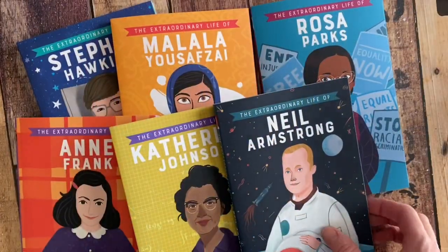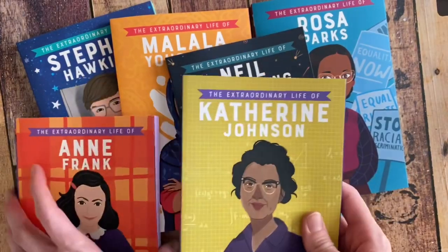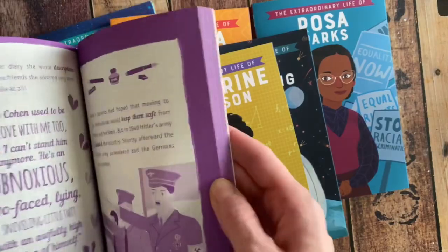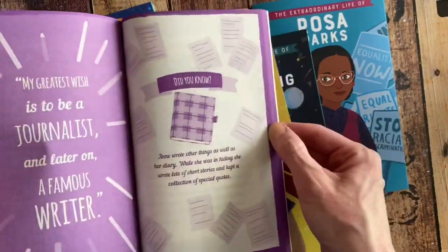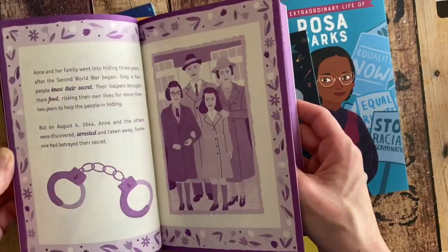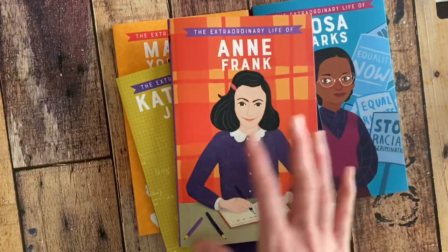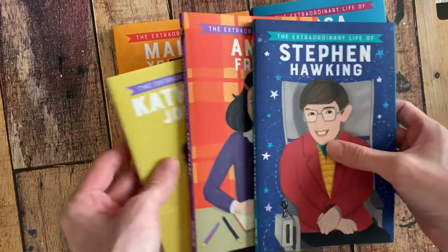Check out this brand new series called The Extraordinary Life Of. These are chapter books written for school-age kids, spot-colored with just one color throughout. There are photos, big direct quotes, graphics, and different ways to tell the subject's story, covering their contributions to society and the world.